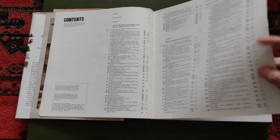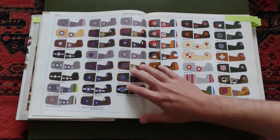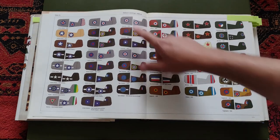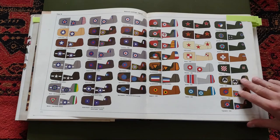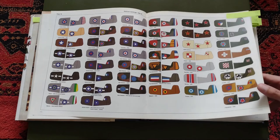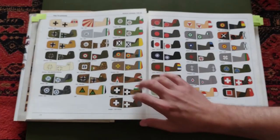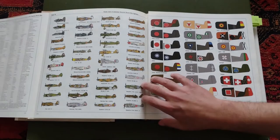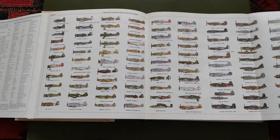The first feature I'll show you is some pictures of the markings of each country — these are 1936 to 1945. So we can see a lot of the markings and the different insignia from each country, which is good to identify them.